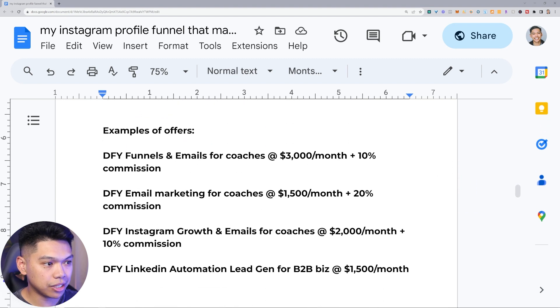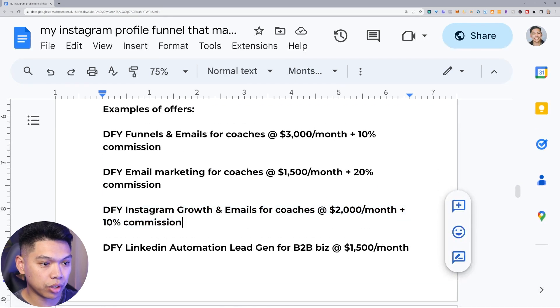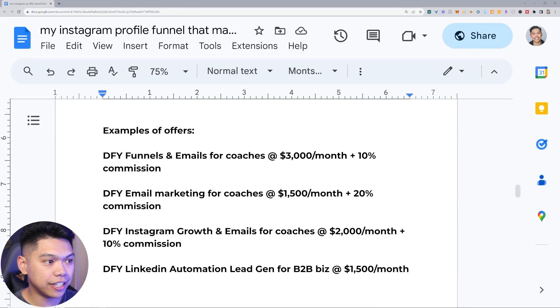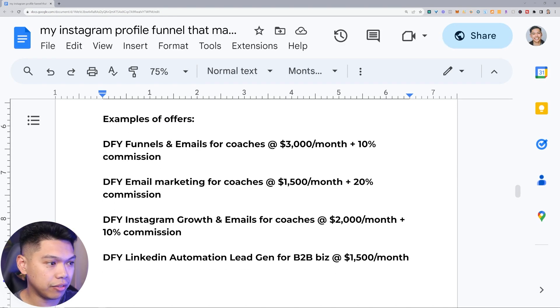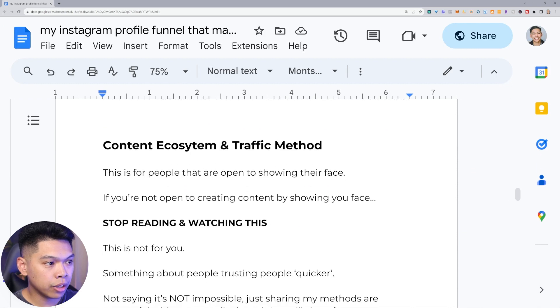Let me give some examples of offers. Done-for-you funnels and emails for coaches: foundation of $3,000 a month plus 10% commission per sale. Done-for-you email marketing for coaches: $1,500 a month, 20% commission per sale. Done-for-you Instagram growth and emails for coaches: $2,000 a month to get the foundation built plus 10% commission on sales. Done-for-you LinkedIn automation lead gen for B2B businesses: $1,500 a month plus commission per lead they close. Check out my offer training on this channel — I have a whole in-depth training on this.